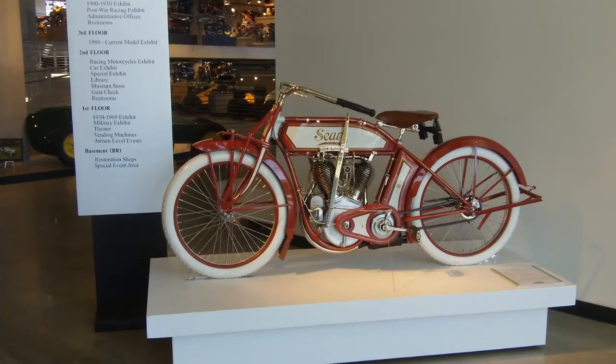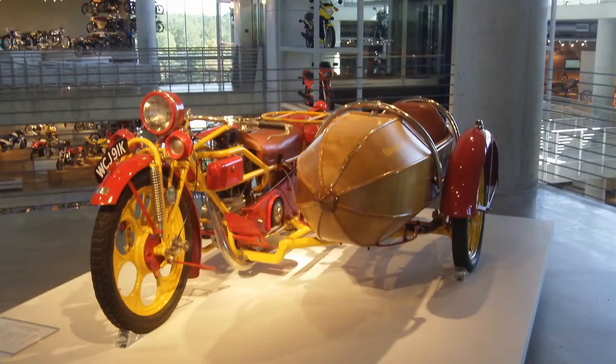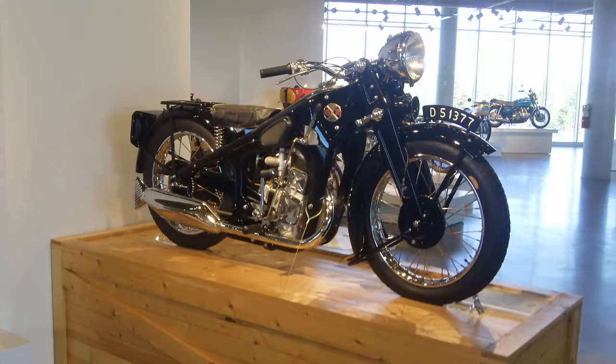This is part two of our visit to the Barber Museum. As mentioned before, there was so much content — we could have filmed for hours — but as you'll see there are all kinds of great machines here. I'm going to kind of just sit back and relax and look at them myself, and I'll hop in here and shoot a comment at you here and there.